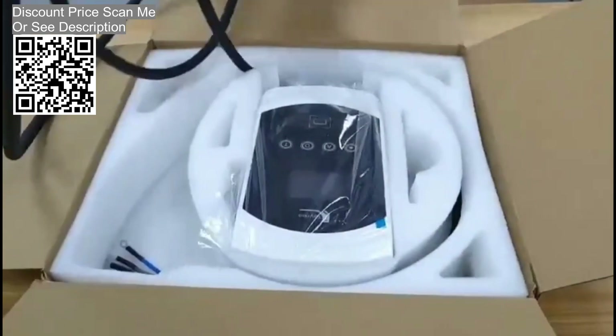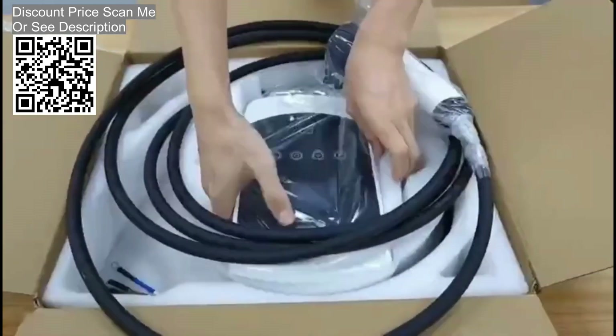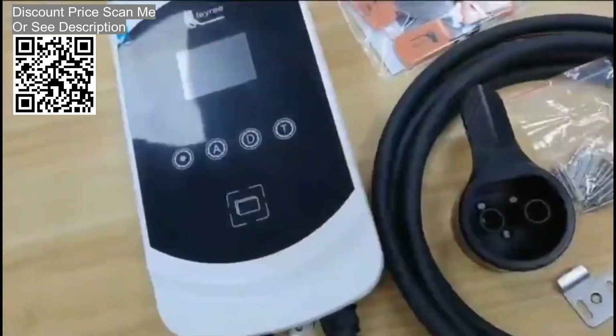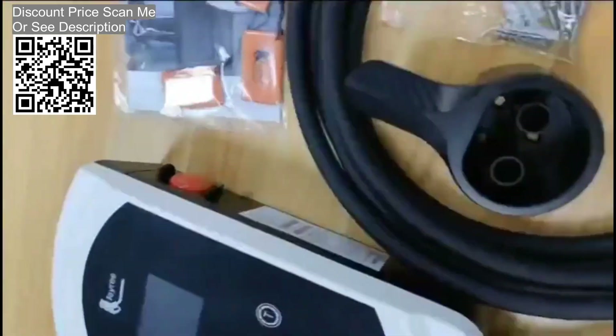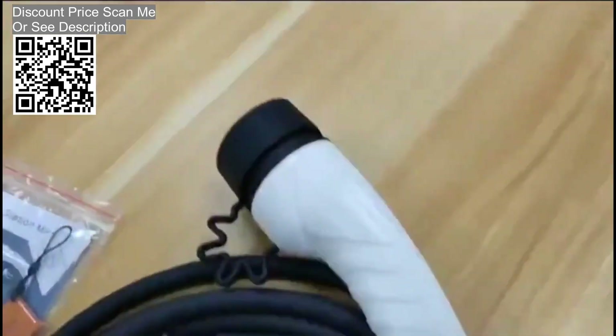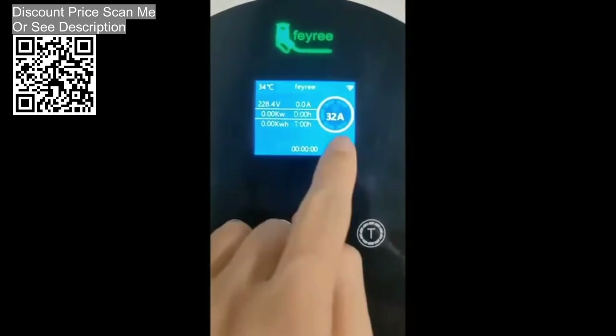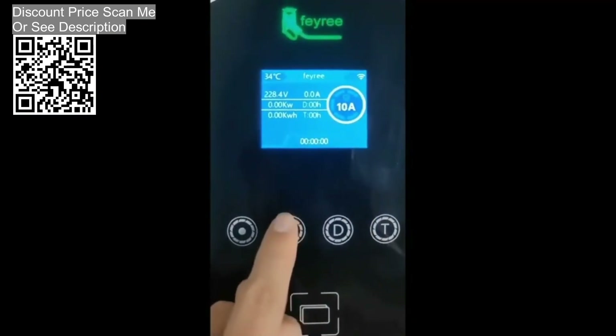Smart and Intelligent F-Charger. Designed with an intelligent chip which will monitor all the conditions during the charging process, including the voltage, current, charging time, and power consumed. Convenient Wi-Fi connectivity — with the free TIA Smart App, control and monitor charging remotely, get notified when your car is fully charged, set current and schedule the charging time and more.